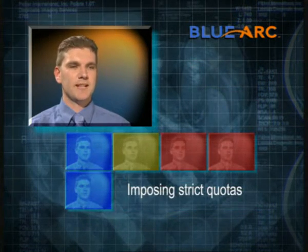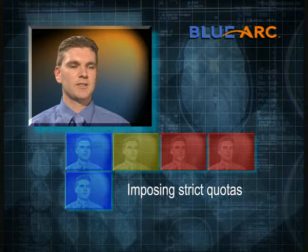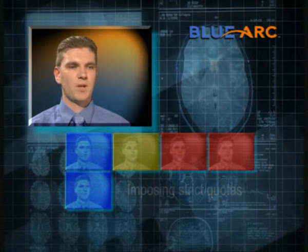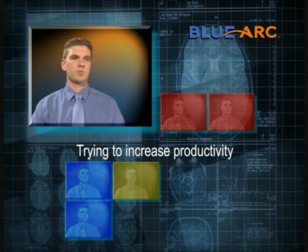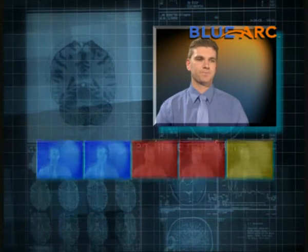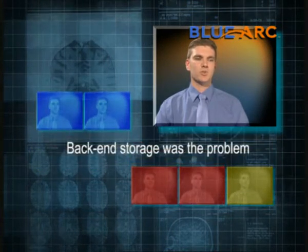We were placing strict quotas on that data, mainly on home drives, mailboxes, and on some shared data areas. Basically we were trying to increase productivity. Data doubles yearly, and we could see this was going to be a serious problem in the near future. Back-end storage was a problem.